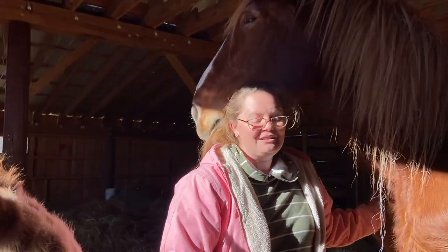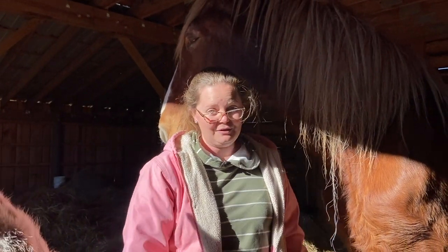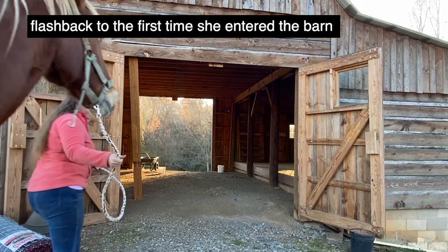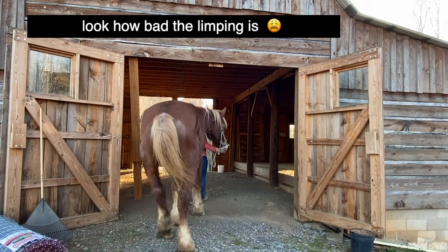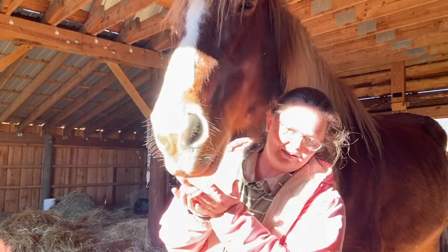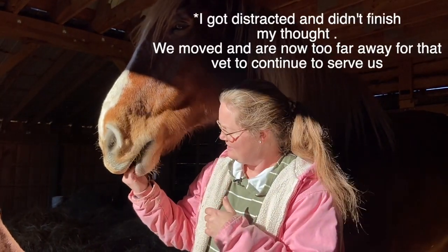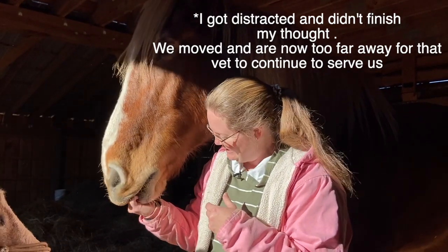I want to show you some footage over the past couple of weeks of her and her feet and getting things worked out with her. We had to have a veterinarian and a farrier come out simultaneously and discuss a treatment plan. The veterinarian that came to us was stationed out of Stanley and they no longer serve our area.